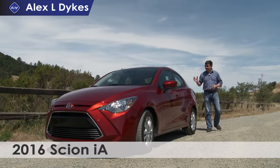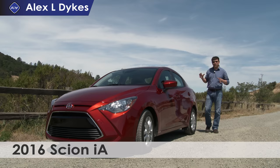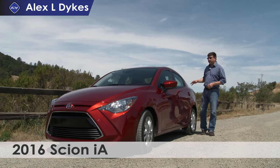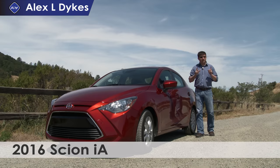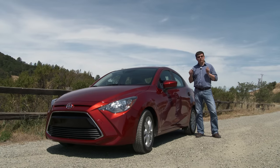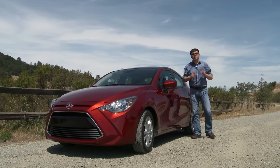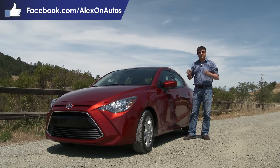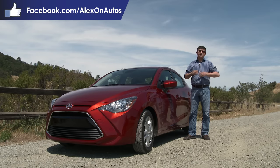Hi everyone, I'm Alex Dykes and today we are out here taking a look at the all-new 2016 Scion IA. Now this looks very familiar to you if you're viewing this in a country other than the United States, because this is very closely related to the Mazda 2. Design partnerships are not new for Toyota or for Scion. In fact right now on dealer lots you will find the Scion FRS, which is also the Subaru BRZ and Toyota 86.